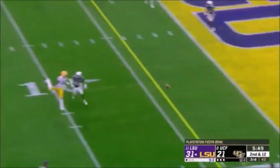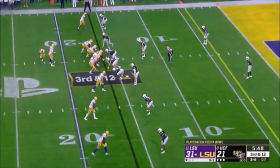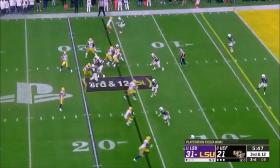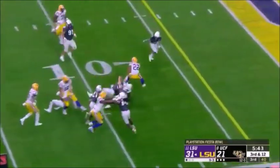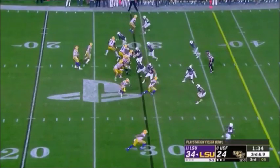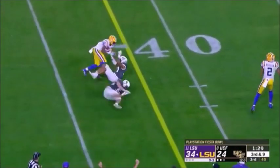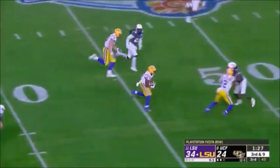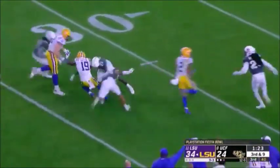Burrow already with four touchdown passes on the day — another house call, 93 yards — took one back the other way in the first half. Set up the screen on third and 12 to Edwards-Helaire. Burrow on third and nine to throw — underneath to Dillon — able to break free — stays on his feet — Derek Dillon already has a touchdown — still on his feet — picking up blocks along the way.